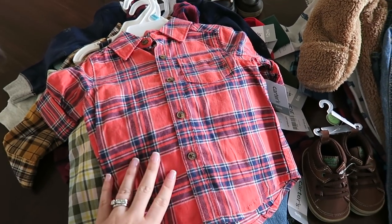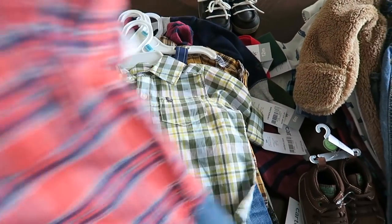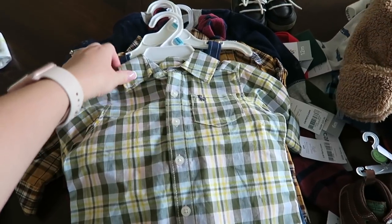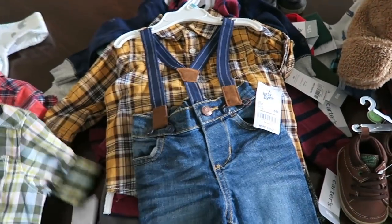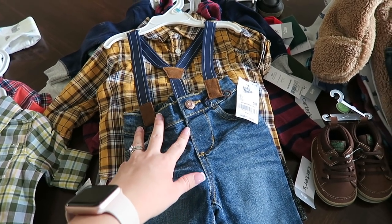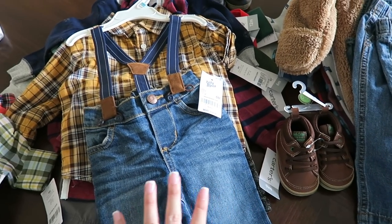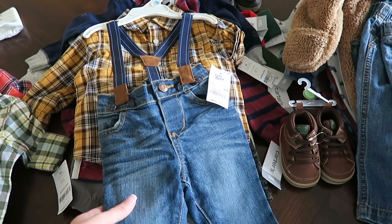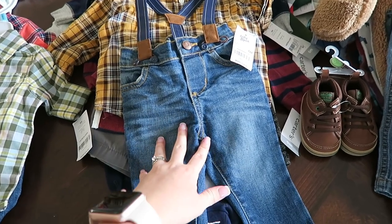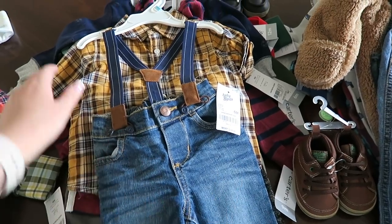I also got him this little set with a button-down shirt and a pair of jeans, and again another button-up shirt with a pair of jeans — just can't go wrong, they're super cute. I got him this super adorable pair of jeans with suspenders. I think this is what he's going to wear for his fall pictures, so he'll wear this with that shirt and those shoes. They're like little skinny jeans and they fit him really snug — these are six months but I might actually have to go get him a size up.